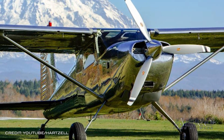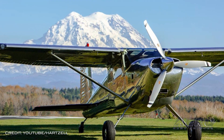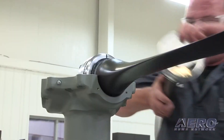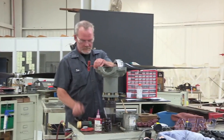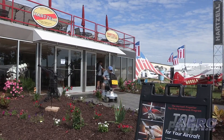Hartzell has expanded the eligibility of its popular three-blade aluminum Voyager props. Voyager is now STC approved for the large fleet of Cessna 180, 182, 185, and 206 aircraft powered by Continental 520 and 550 engines. The Voyager, which has reportedly been well-received by bush pilots, was previously approved for Cessna's A185E-F Skywagon and AG Carryall aircraft.